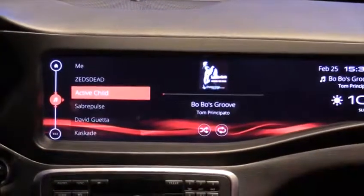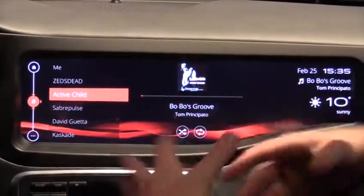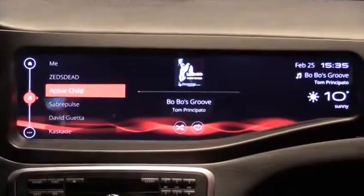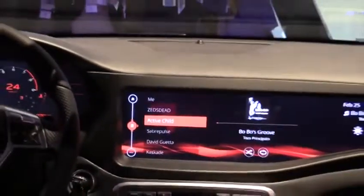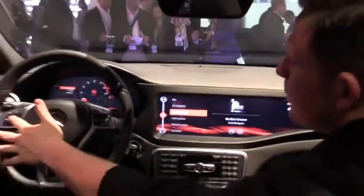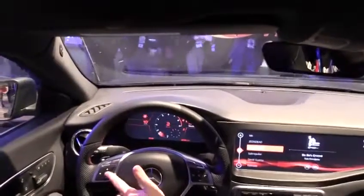What's interesting about working with the Qualcomm Snapdragon 602a is we're able to not only drive the infotainment screen but also the cluster display. The cluster display is showing media information and it also has a front/rear view camera and live weather.